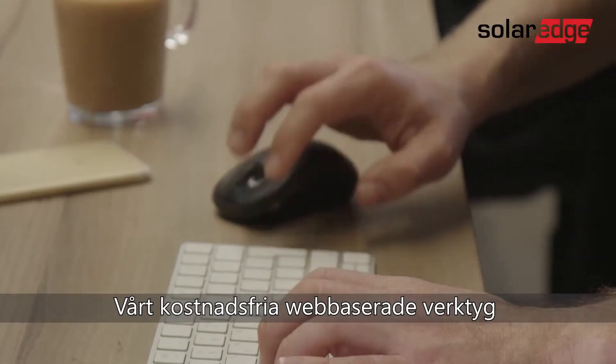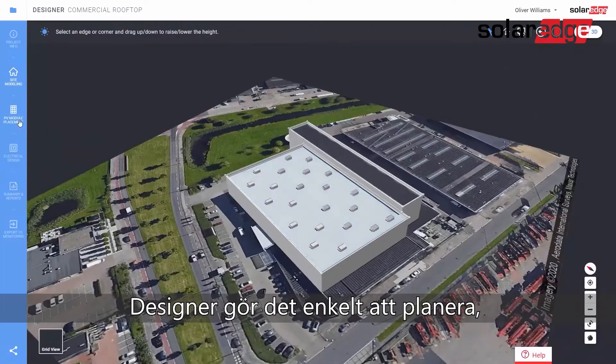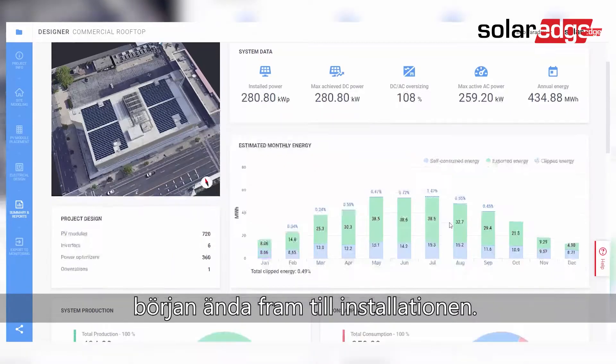Our free web-based designer makes it easy to plan, build, and validate your PV system from inception to installation.